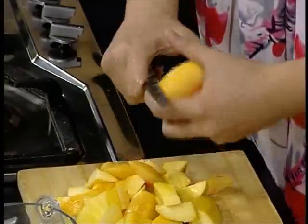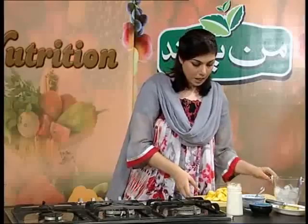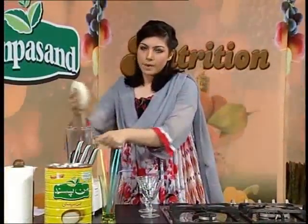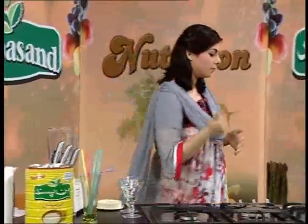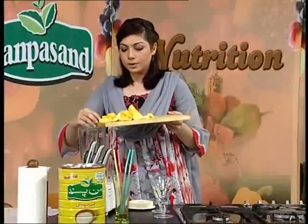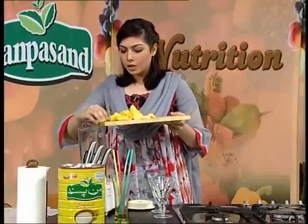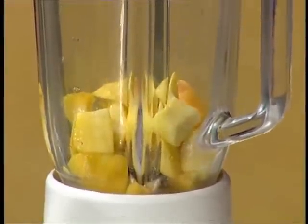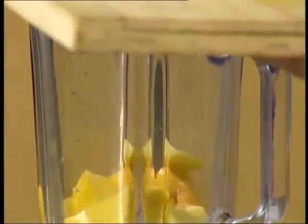I am done with the cutting. Now we will blend it. I will add sugar and one cup of milk. I don't use too much sugar because I don't like it much, but you can use sugar accordingly.